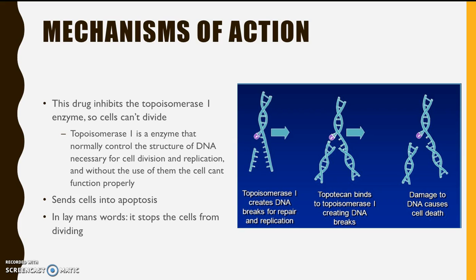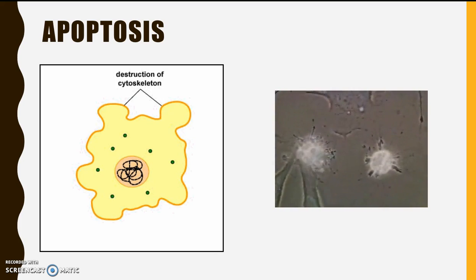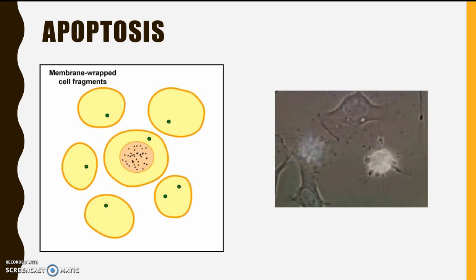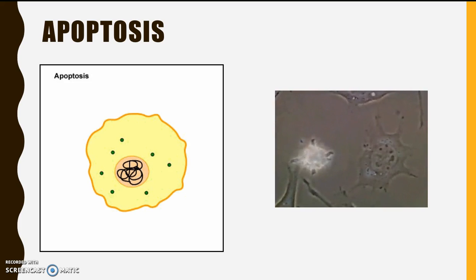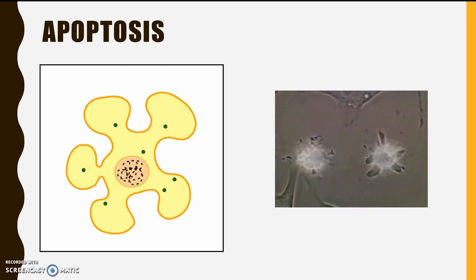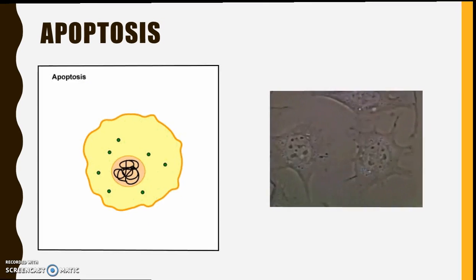What does apoptosis mean? Apoptosis is programmed cell death. During the cell cycle, there are checkpoints to make sure that everything is going the way it should. If something is wrong, the cell can either repair it or die. If repair isn't an option for whatever reason, the cell will kill itself off. This drug makes sure that the cells will kill themselves off. These two images show an animated, explained version alongside a real-life visual of apoptosis.